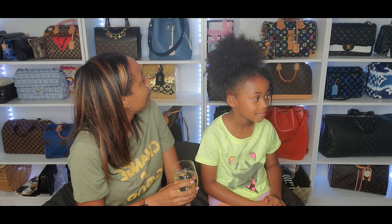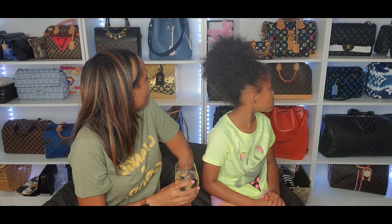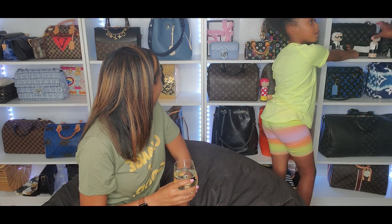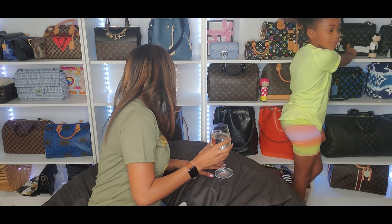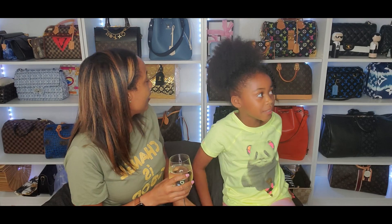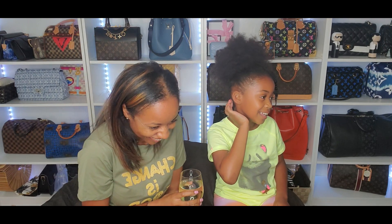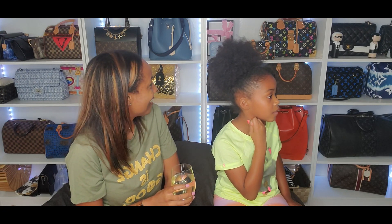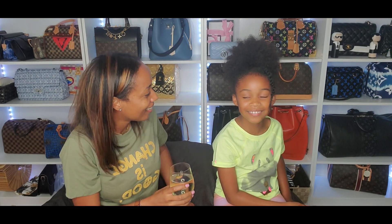What purchase do you think I regret making — which bag do you think I'm sorry that I got? I would say this one — it's like the most expensive, so a lot of money, so the Chanel Jumbo Classic Flap. I'm gonna say Louis Vuitton Alma — at least you had the brand right.